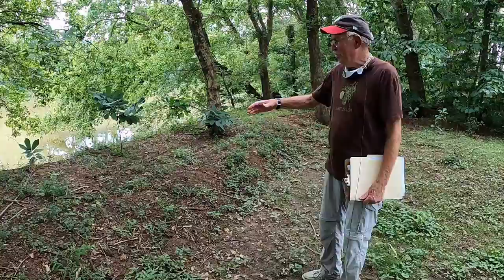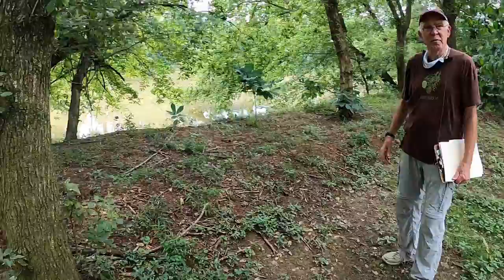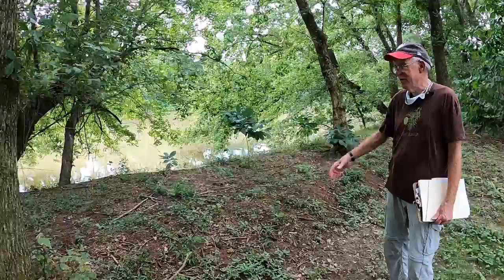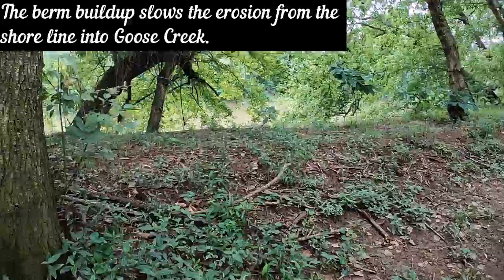As part of the bioswale project we put in a berm. Susan Abraham, when she built the bioswale, took the sod that was rolled up and laid it along here. With time, the golf course took their debris when they plugged their course and dumped it on top, and we planted on it. This berm is about a foot and a half high and runs along here to slow the erosion of the shoreline going into Goose Creek.